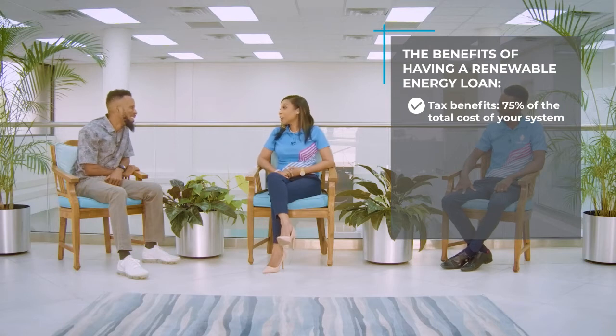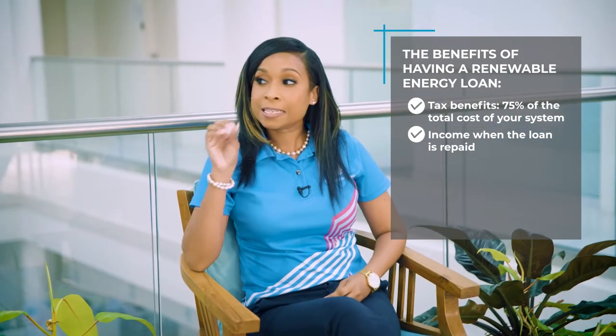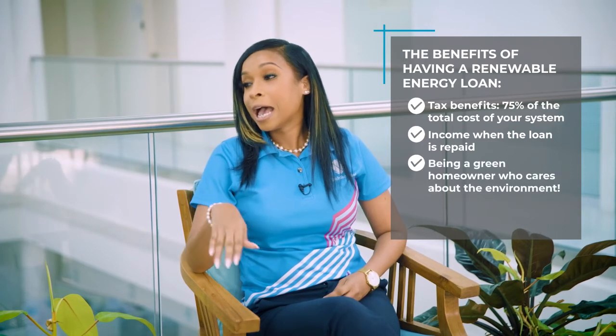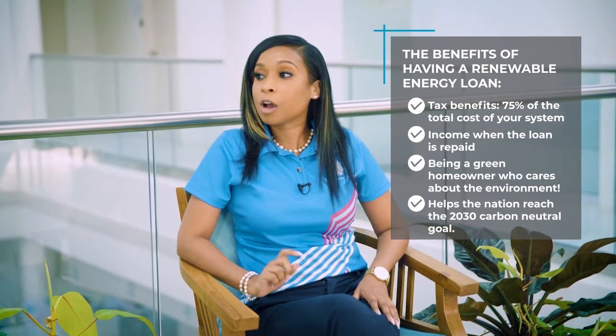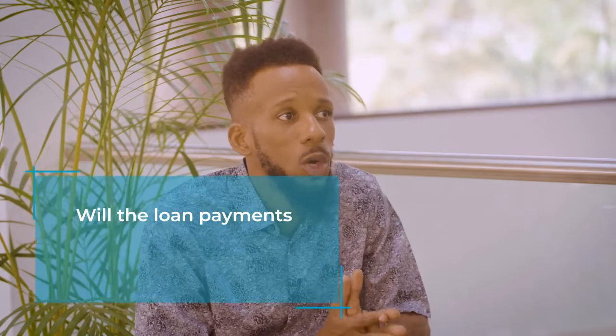And of course, as mentioned earlier, once the loan is repaid, that's additional income in your pocket as well — more disposable income. Apart from that, what we like is the idea of more customers becoming green homeowners and becoming more environmentally conscious, and of course assisting Barbados in achieving their goal of becoming carbon neutral by the year 2030.